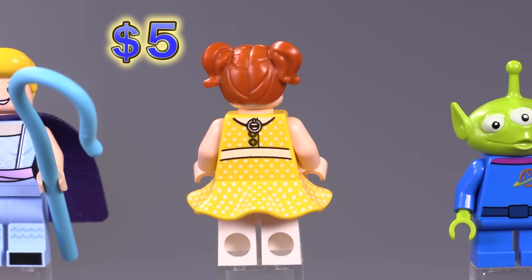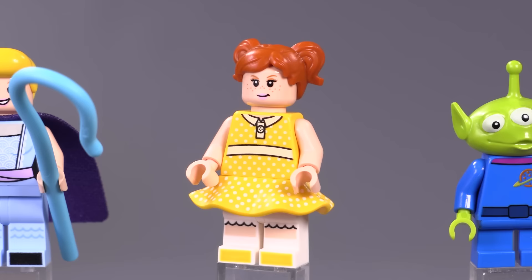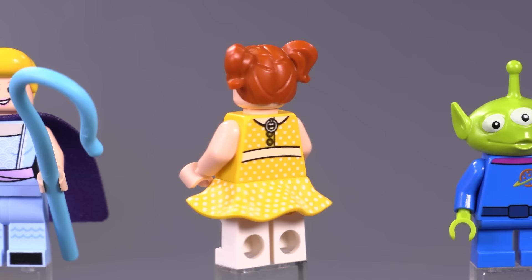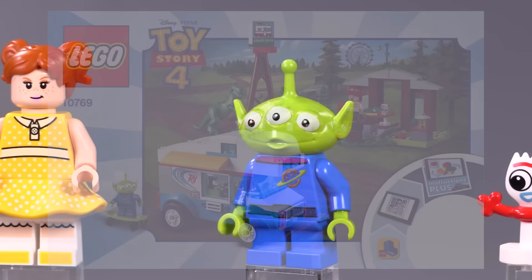Gabby Gabby has awesome polka dots that go all around the dress/skirt piece, and it matches up with the printing for the dress overall — really wonderful prints. The printing on the legs and toes makes her feel very complete. She may have looked a little bit better with dual molding but it makes sense to keep her legs completely white with printing on one side. The freckles look good for her expression, and this is her alternate face — great looking fig.